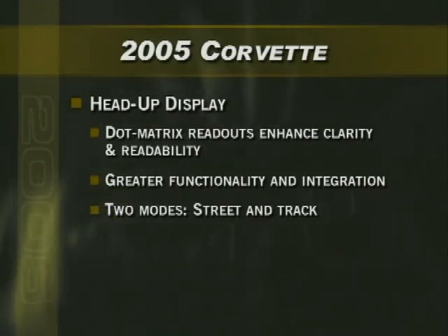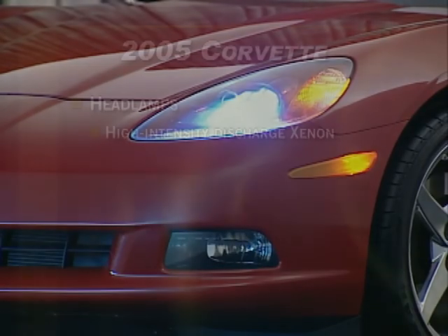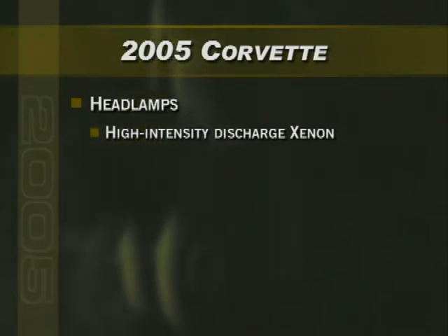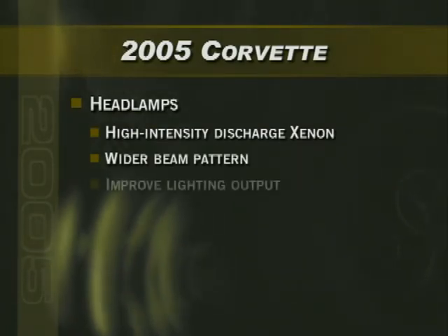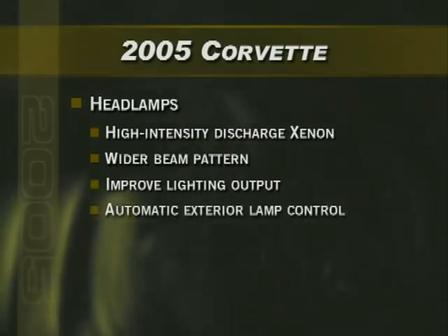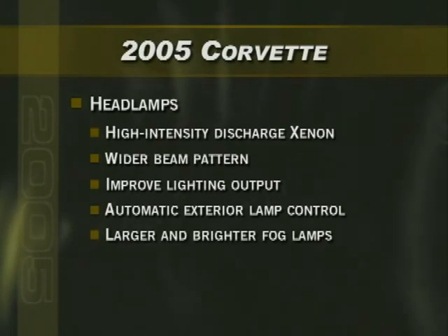Track mode adds a g-force meter, pressure, and temperature readouts. Corvette's new standard high-intensity discharge Xenon headlamps offer best-in-class performance, with a wider beam pattern than the C5's headlamps, improving lighting output. They also provide automatic exterior lamp control, which monitors the amount of daylight and automatically switches the headlamps on and off. And for 2005, Corvette's revised integrated fog lamps are brighter and larger.